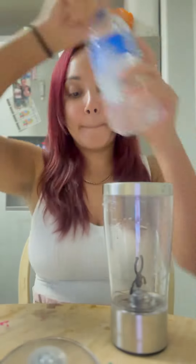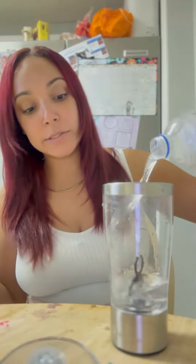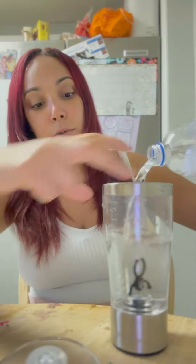This helps with fat burn, appetite control, it helps increase your energy, and just overall makes you feel amazing. So let's make this drink — I have this little mixer here that I love to use.